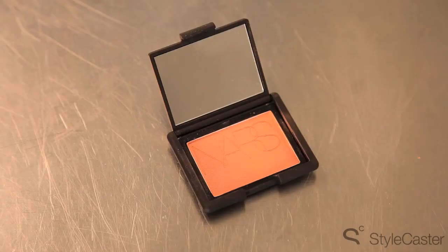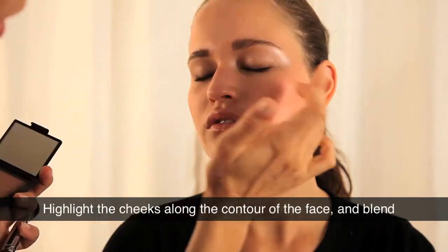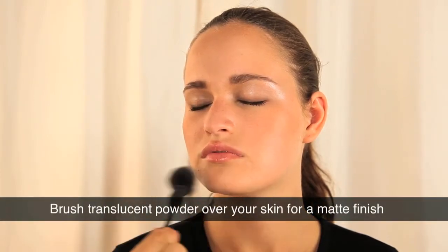We are going to use this gorgeous NARS blush. It's called Doucier, which again is going back to a little bit of an 80s revival. But it just also slims down the face. We might want to do a little bit of transparent powder just down the center to give you a slightly matte look without being too matted up.